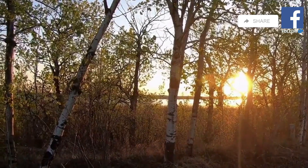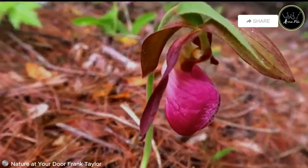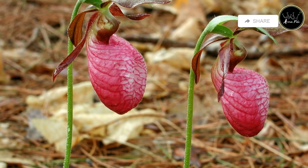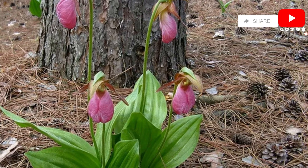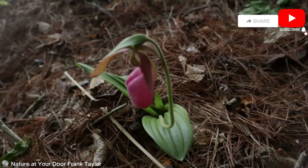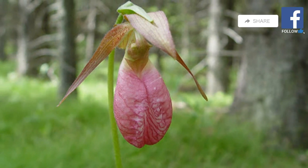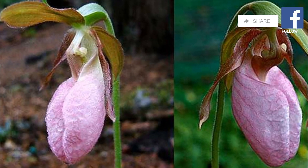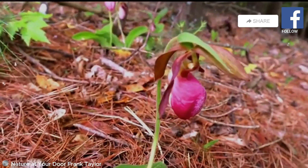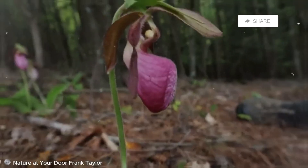Our journey now takes us to North America, where we encounter the moccasin plant, a carnivorous plant named for its unique trapping mechanism. The moccasin plant's leaves resemble inflated pouches, much like a moccasin slipper. These pouches are lined with downward-pointing hairs, preventing insects from escaping once they enter. The plant lures insects with a combination of sweet nectar and visual cues. The entrance to the pouch is lined with translucent patches which resemble escape routes, but are deceptive, leading insects deeper into the trap. Once inside, the insect becomes disoriented and eventually succumbs to the pool of digestive fluids at the bottom of the pouch.